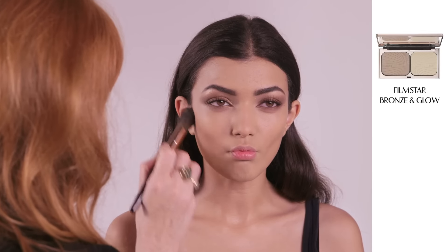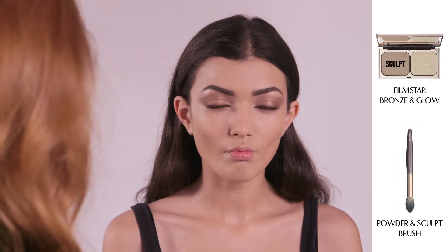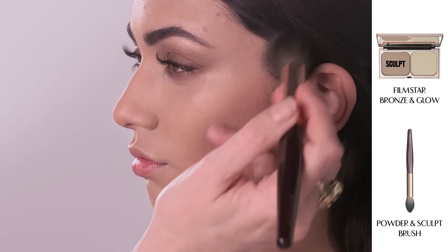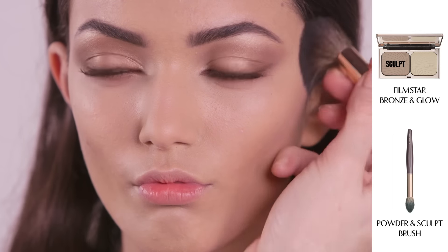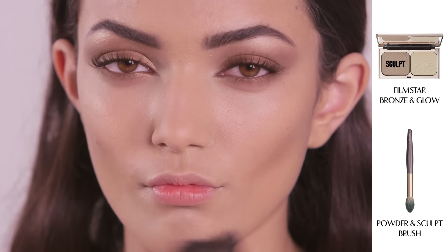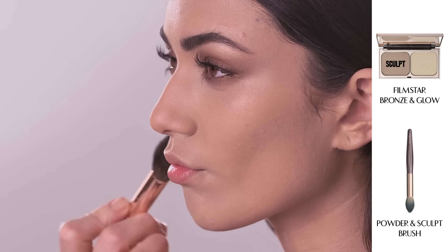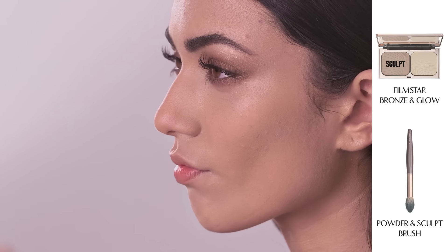For the daytime facial framework I am now going to take my powder and sculpt brush and sculpt in some Filmstar Killer Cheekbones. Dip your brush into the natural bronze sculpt shade and suck in your cheekbones and follow the hollow. This will give you a lovely natural definition to your face.